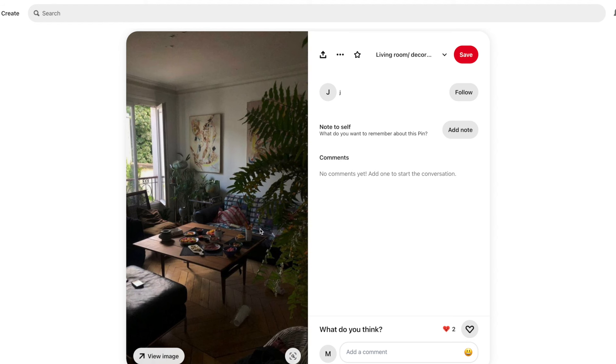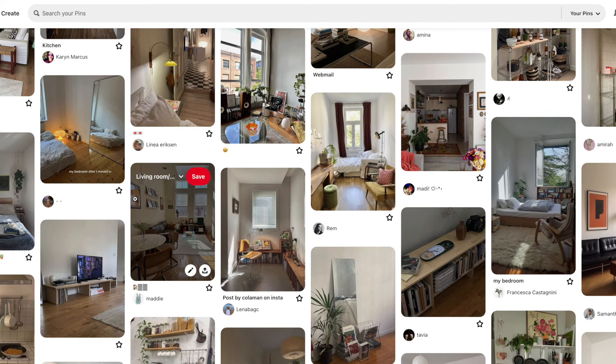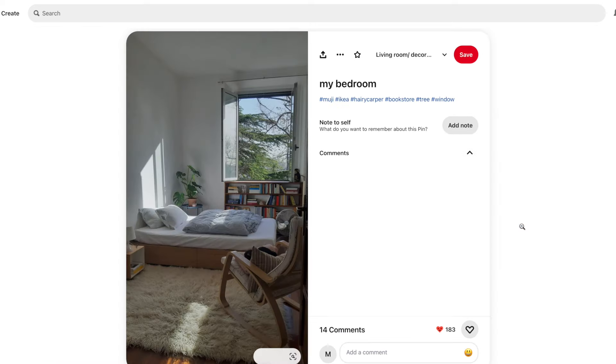Right now the office is basically a storage room — still filled with boxes of things we have no idea where to put yet — so I'm not going to show you that, but I will get to it. That was it! It feels so good to be back. I'll catch you guys in my next video, bye!